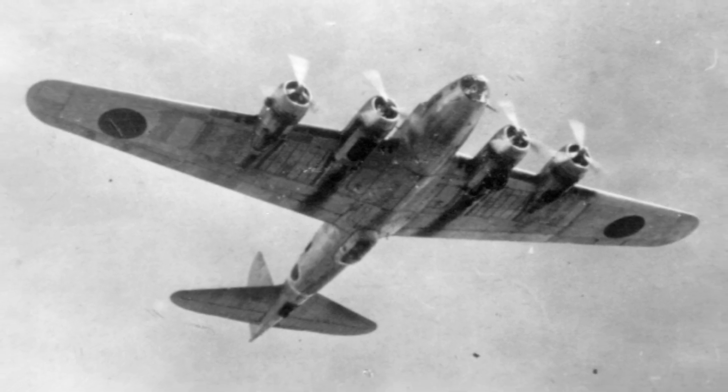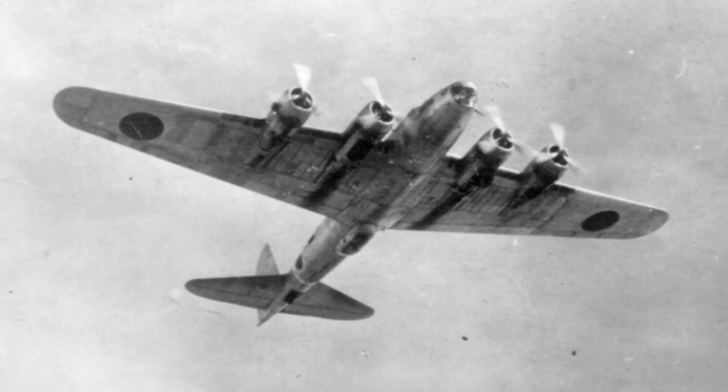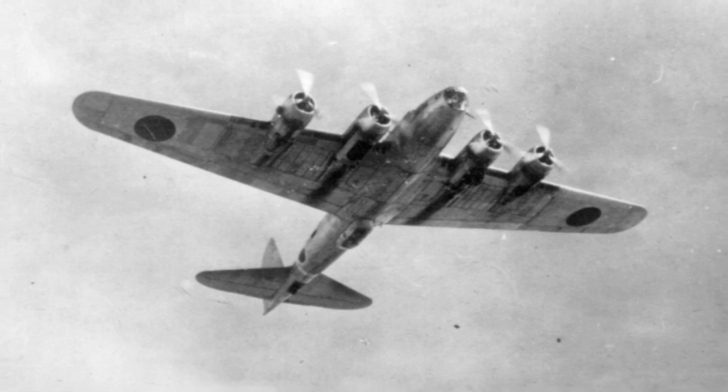A photo of a B-17 Fortress plane that was captured by the Japanese and painted with their own markings, around 1942.